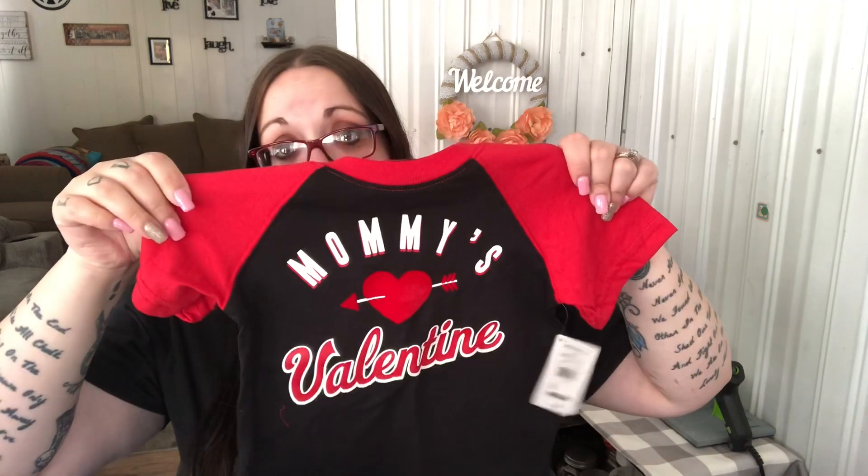I was able to get him a Valentine's Day shirt — Shannon, I wasn't able to find one in her size, so I'm going to look at Target and Kohl's. But for Leland, I got this one that says 'Mommy's Valentine,' so he'll wear that on Valentine's Day.